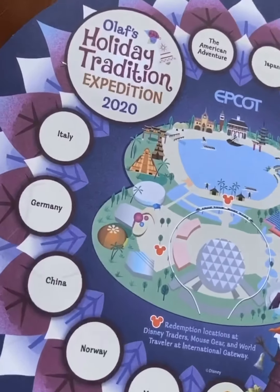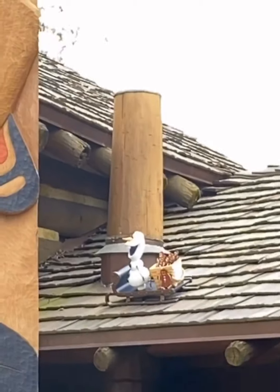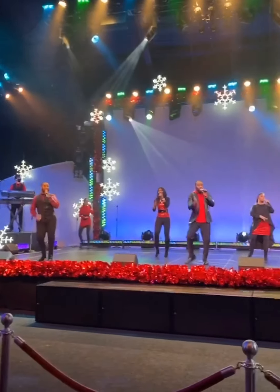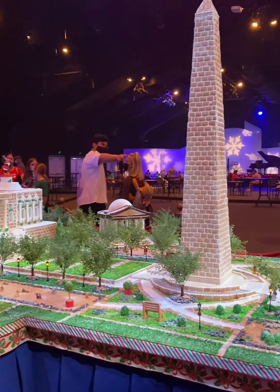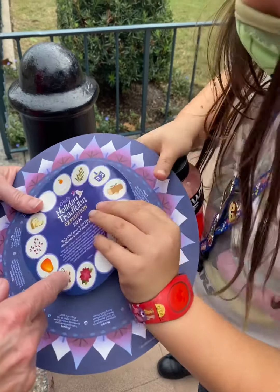We're doing the Olaf's Holiday Tradition expedition and we found him! I'm here inside the World Showcase pavilion between Canada and the UK, doing this scavenger hunt which is a lot of fun. You can eat with your mask off here and they have piano playing entertainment, so tons of fun.